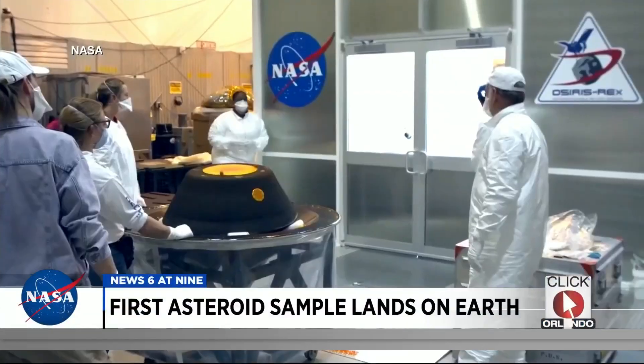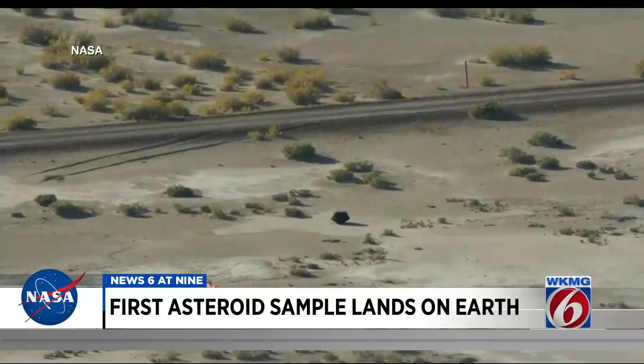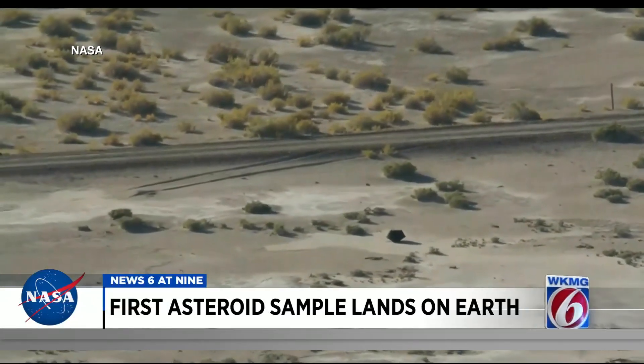It took seven years, but scientists now have their hands on NASA's first sample collection from an asteroid. The OSIRIS-REx mission launched from the Space Coast back in 2016, and this past weekend the sample returned to Earth. Joining us now to talk more about it is UCF physics and astronomy professor Dr. Umberto Campens, who has been involved in this process. Welcome back — we've had you on News 6 at 9 a few times throughout the mission.